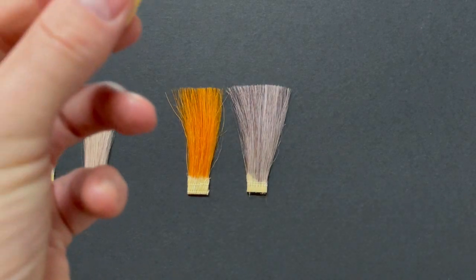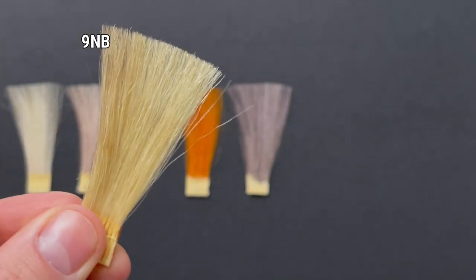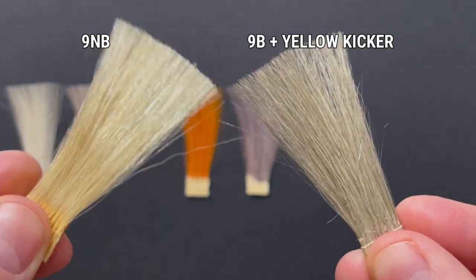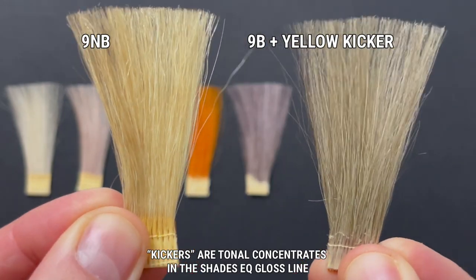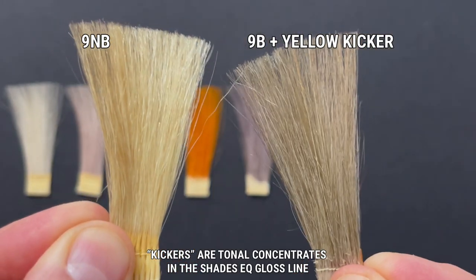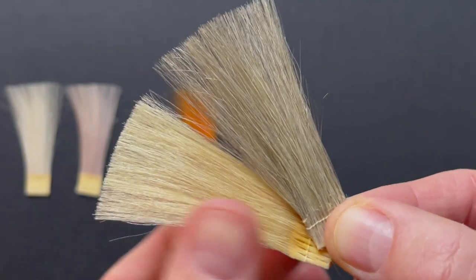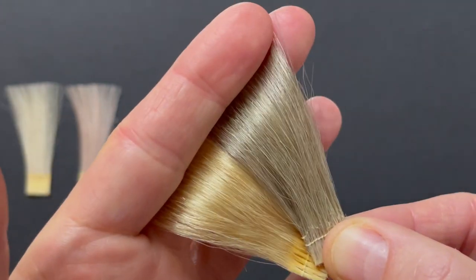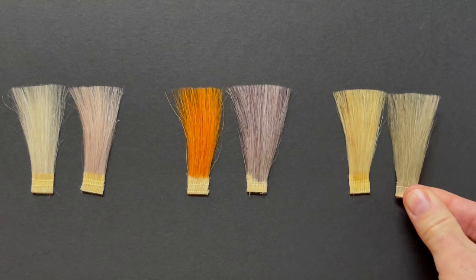Lastly let's have a look at some level 9 swatches. Here on the left I have 9NB, which is a level 9 with some natural and some beige, and on the right I have 9B which is blue, and there's also a little bit of yellow kicker in there. I want you to look at how much deeper and darker that 9B swatch looks in comparison to the 9NB. It's so visible here and it really does show you how much more light that's absorbing rather than reflecting.